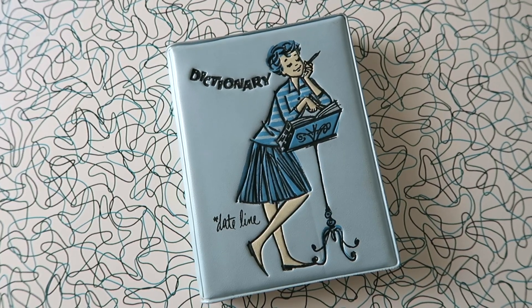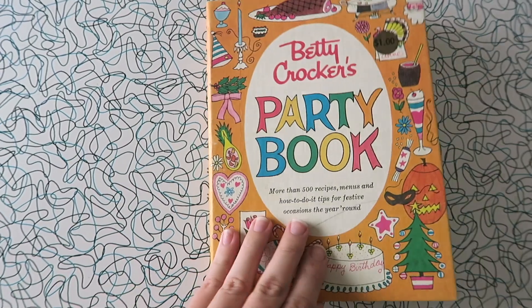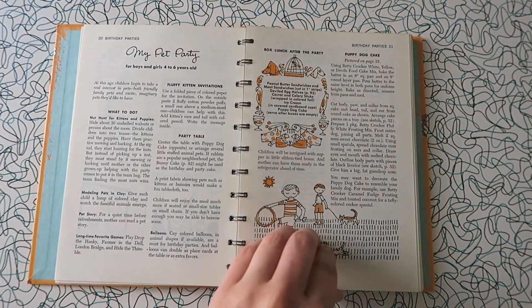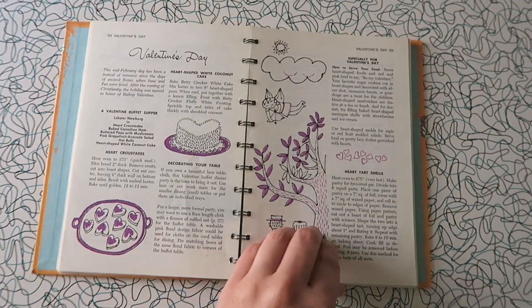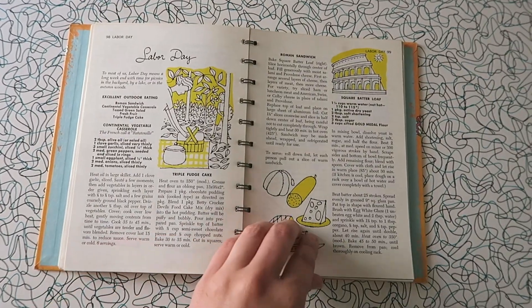The next book I got is this adorable dictionary — probably the cutest dictionary I've ever seen. The last book is this Betty Crocker's party book. I love collecting old Betty Crocker cookbooks and they also have a bunch of decorating and party planning books like this one. The illustrations and the fonts and everything are adorable and I just get a lot of inspiration from them.